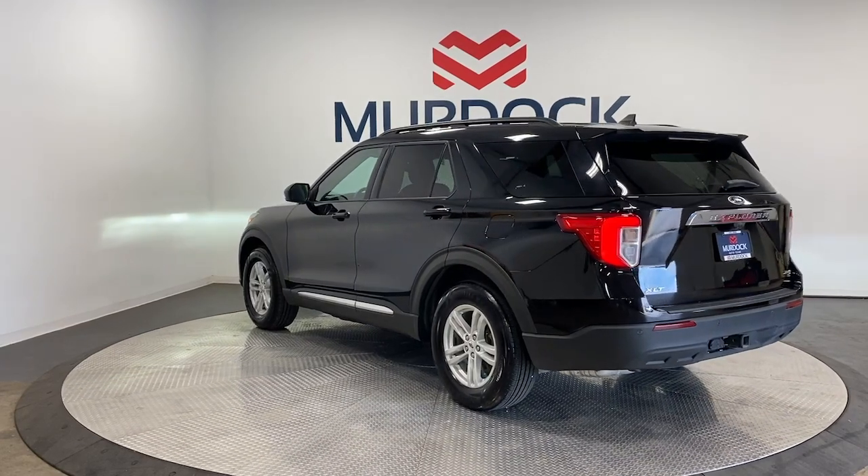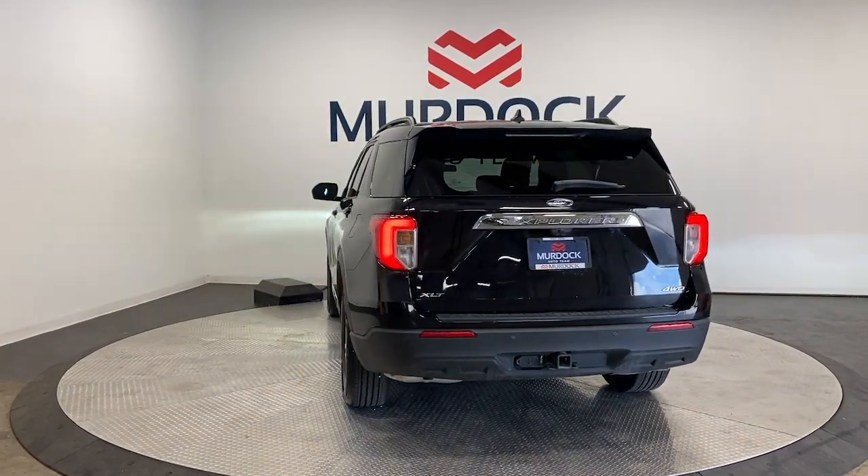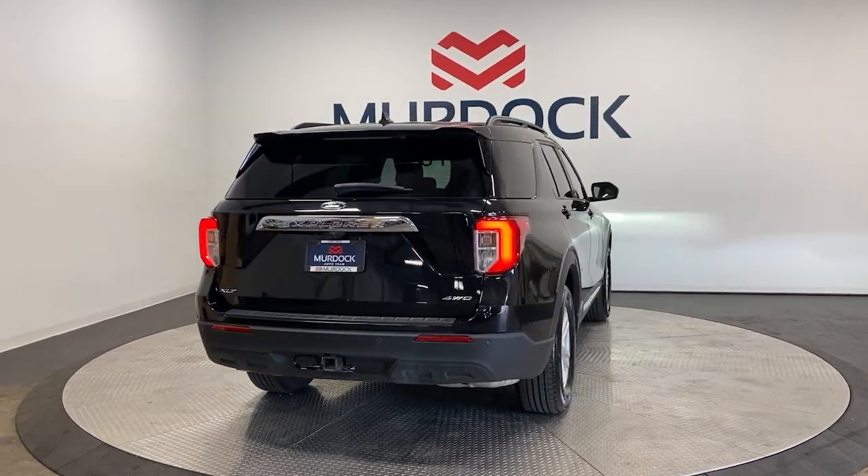These are just some of the great options this vehicle comes with: Apple CarPlay and/or Android Auto, keyless entry, paddle shifters, backup camera, and satellite radio.